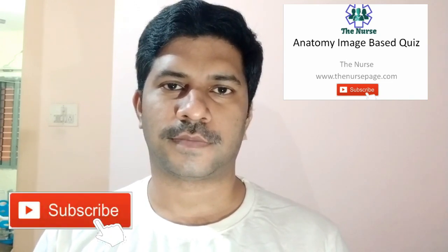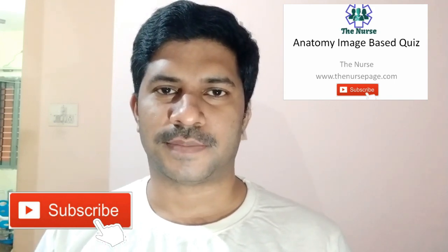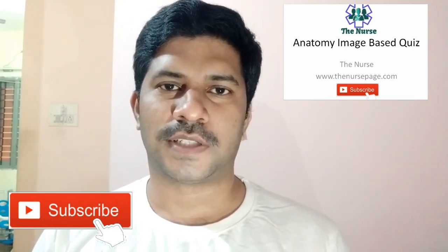Hi friends, welcome to the channel The Nerds. Here we are discussing about anatomy image-based questions and answers with their explanations. If you are not subscribed to our channel please subscribe. Questions start now.